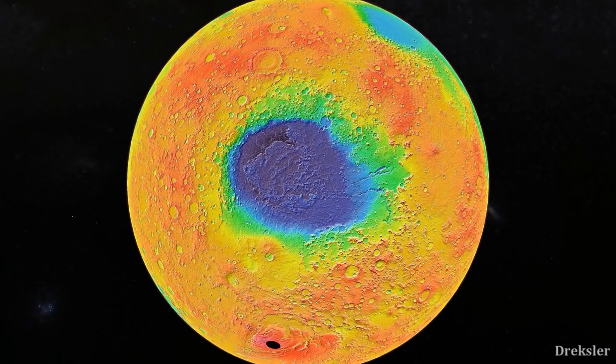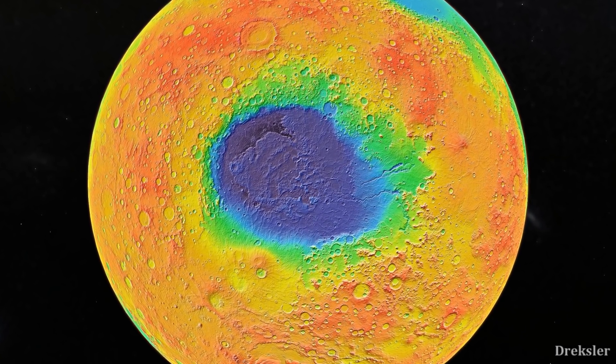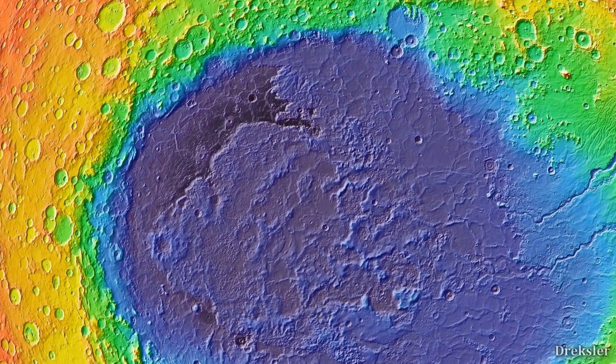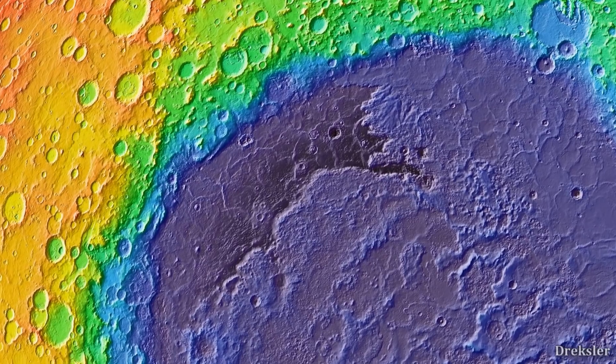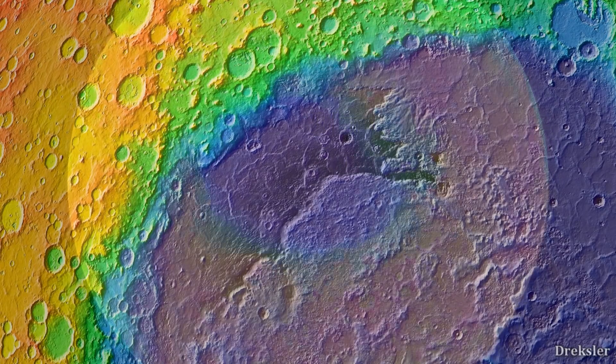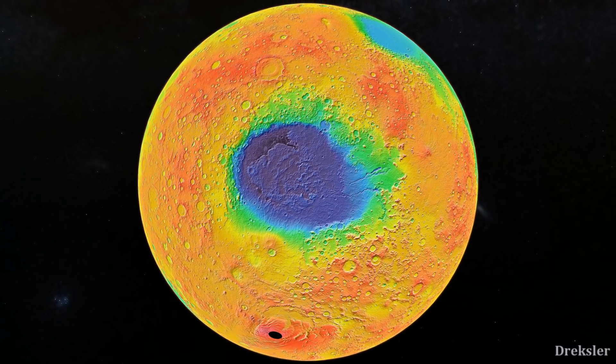The deepest point on Mars is in the Hellas Planitia crater, which is overall about 7 kilometers deep. But there is a spot on the western side of the crater that is at a depth of around 8 kilometers, almost as deep as Mount Everest is tall on Earth. At that 8-kilometer-deep spot, and in Hellas Planitia in general, the atmospheric pressure is double what it is generally on Mars.